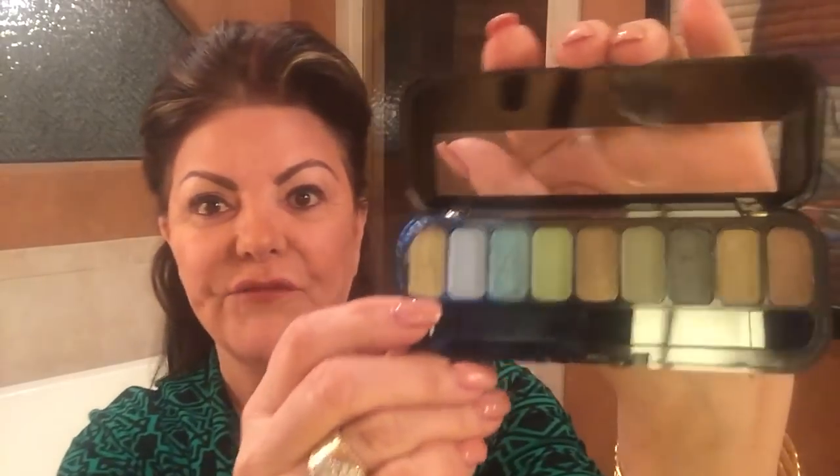I am not a green eye kind of girl, but I do have these palettes, so I'm going to be choosing the green colors. This is a Jesse's Girl palette that I got from Walgreens, and this is an LA Colors palette that also has some green in it. Those are the colors I'm going to be drawing on.